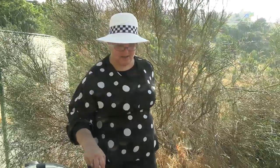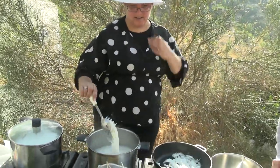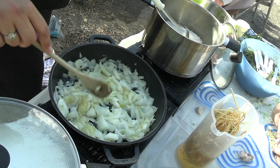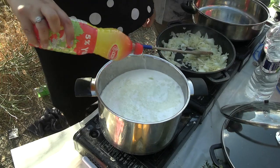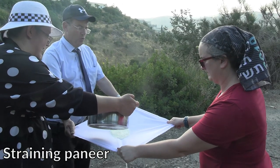Adara brought tomatoes, peppers, onions, rice, milk, noodles, and spices from home — and the rest of the ingredients all came from nature.